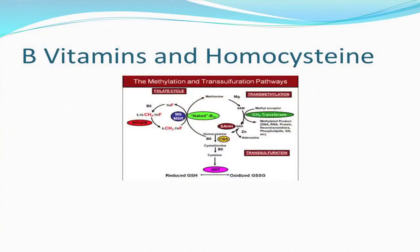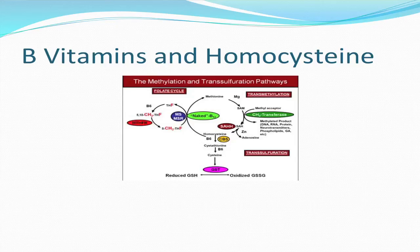Now, B vitamins and homocysteine. This slide shows a couple of metabolic cycles; the one on the upper right is called the transmethylation cycle. At the center of this is an amino acid called homocysteine, which is produced continuously in the body. It is a toxic amino acid and has been shown to damage blood vessels, among other adverse effects. The body eliminates homocysteine by recycling it back to the amino acid methionine, which is an essential amino acid — that's the left part of that cycle — and that requires folic acid and vitamin B12. It also filters out homocysteine at the bottom of that slide.